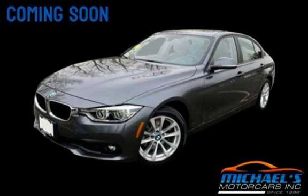Thank you for visiting Michael's Motor Cars. Since 1996, we have been the Jersey Shore's premier dealership, specializing in quality automobiles at great prices. Guaranteed financing available — stop in for a test drive today or call 732-775-4444.